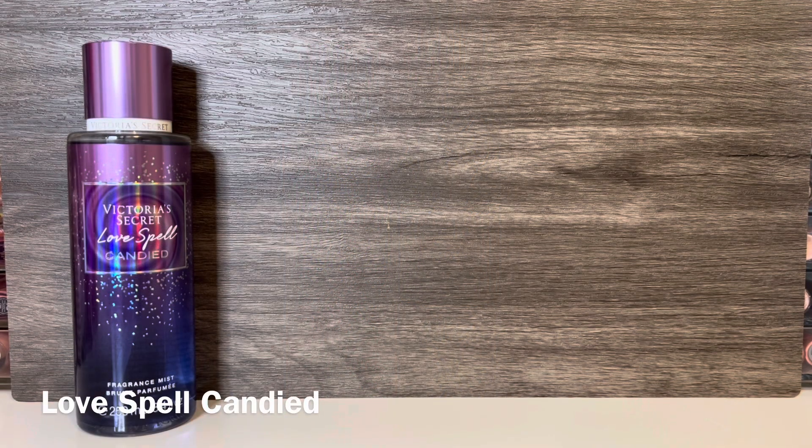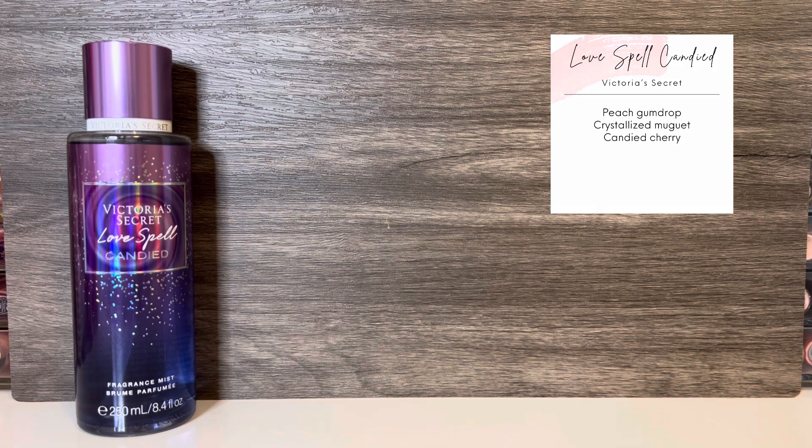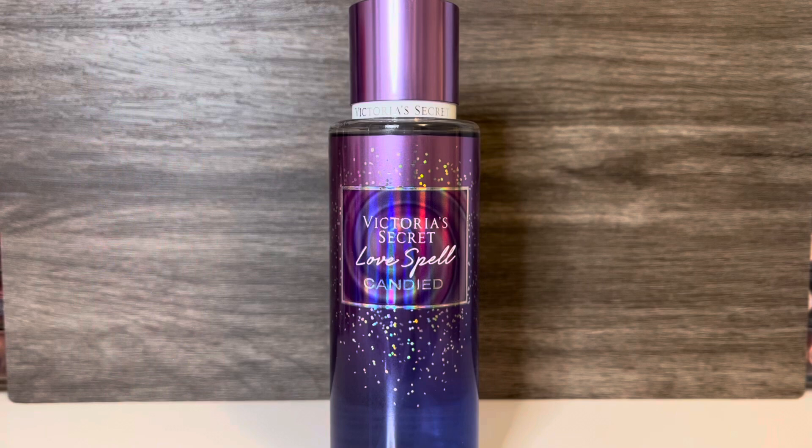The last scent in the collection is Love Spell Candied, which comes in the purple bottle. This has notes of Peach Gumdrop, Crystallized Muguet, and Candied Cherry. This was another one I had high hopes for — while I don't usually care for Love Spell flankers, I love cherry scents, so the Candied Cherry sounded really good. This opened with what I can only describe as burnt fruit — I really couldn't discern what it was, but it smelled like neither peach nor cherry. As that started to soften, a vague candy note started to come out, and at first it smelled a bit like cereal, but it ended up smelling like candy dust, which I think is supposed to be the gumdrops.